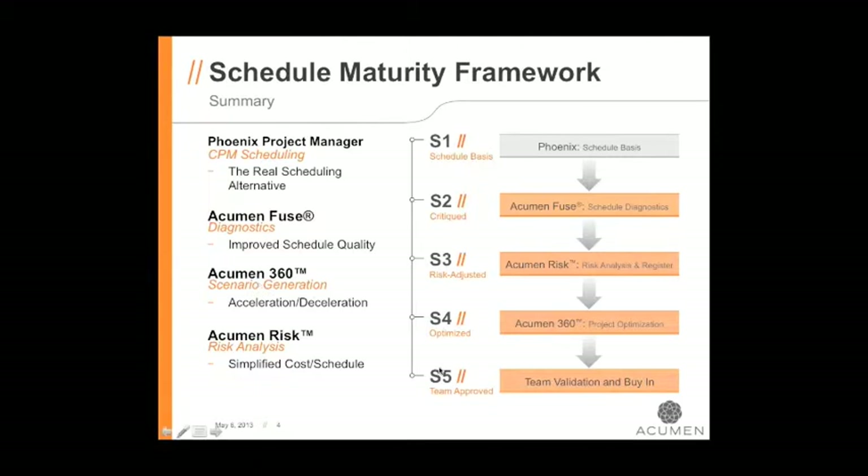Finally, in S5, we use the reports available from both Phoenix Project Manager and the three Acumen tools so that the team — all the way up through executive level — can get a good look at what's in the schedule and plan, approve it, buy into it, and that becomes the working model moving forward. Now I'm going to hand control over to Jay, who's running Phoenix CPM.